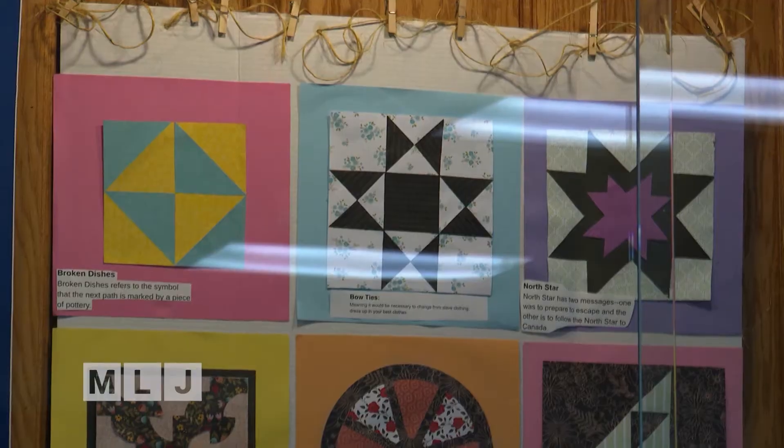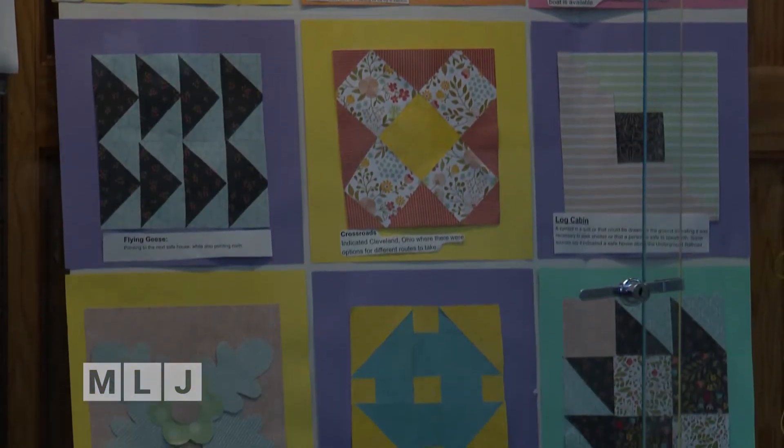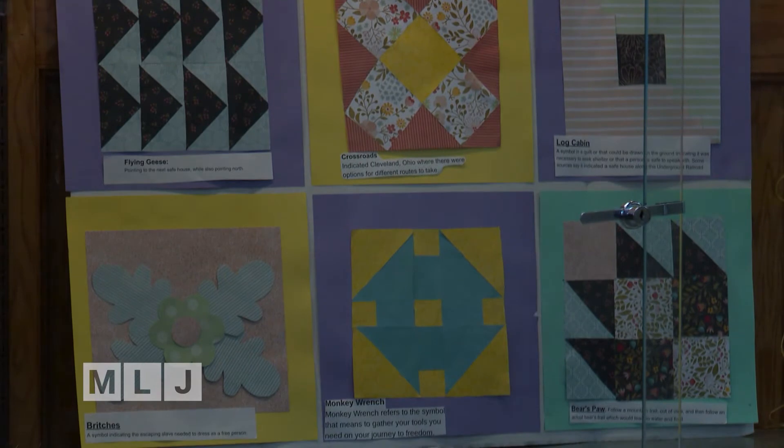They put together posters with different quilt squares. The quilt squares were — some say — used to communicate amongst freedom seekers because they couldn't read and they needed to communicate in secret to one another. So these quilt squares were used to communicate about the paths they needed to take or things they needed to be careful of along the way.